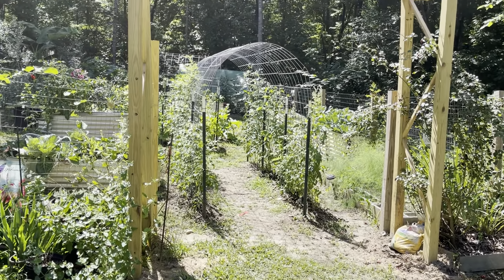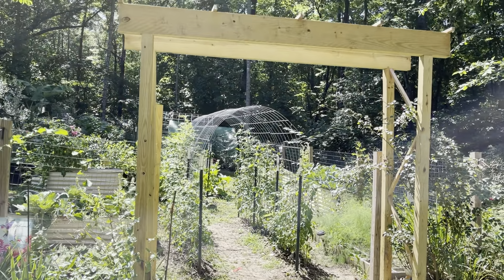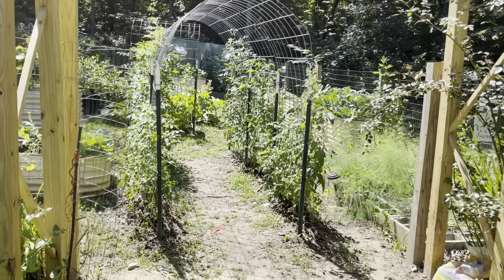Looking ahead into the garden, the first thing you see is this new arbor that we added this year. We added it to contain the two climbing roses which are on either side of the entrance.